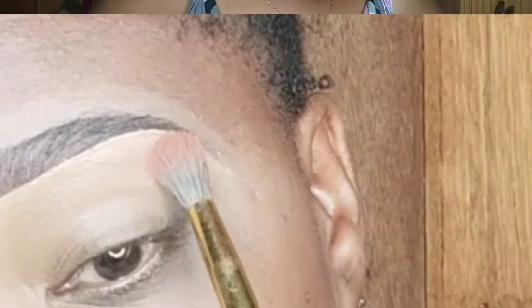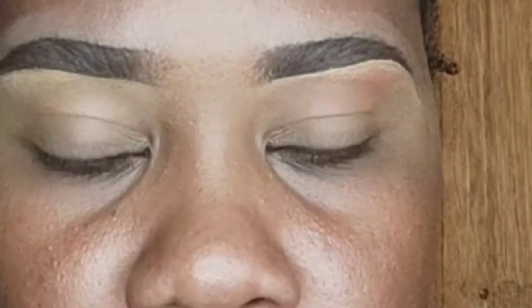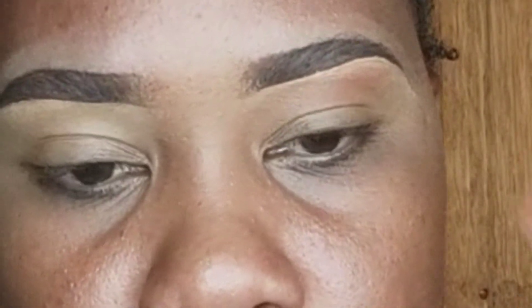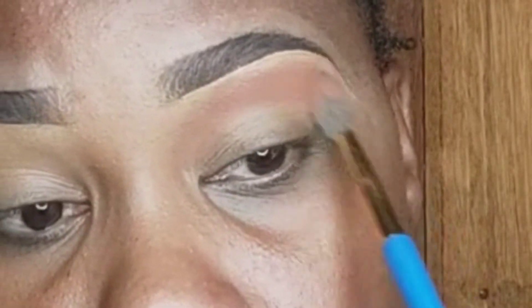In this video, let's get started by showing you a few looks you can actually create with just two colors — liquid shimmers and one matte shade. So the first thing you do is take your matte shade and apply it as a transition shade.